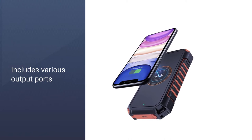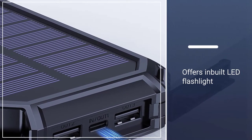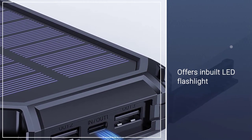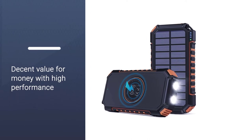Speaking of the ports, it comes with four output ports, which is quite high compared to others. This can be quite handy to get the most out of this solar power bank.